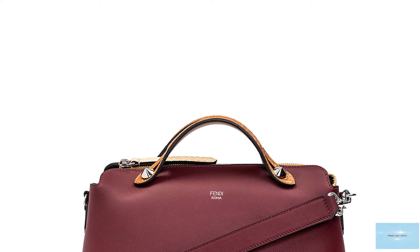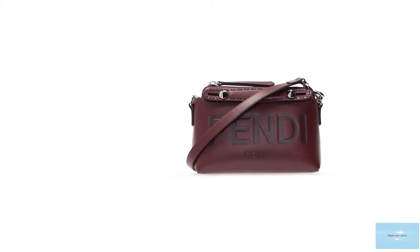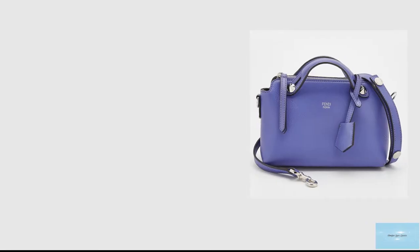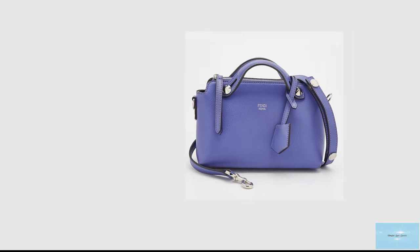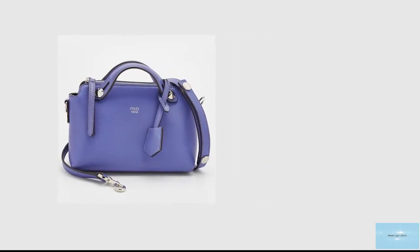The Fendi By The Way bag is a classic, functional, and versatile bag with multi-purpose carrying options. It comes with short double top handles and an adjustable and detachable shoulder strap, so you can carry it by hand like a clutch, crossbody, or over the shoulder.